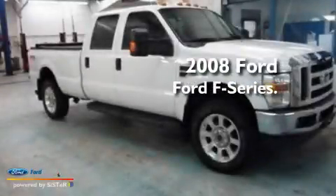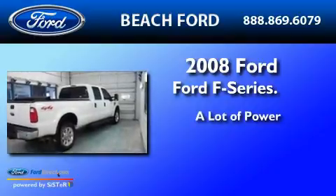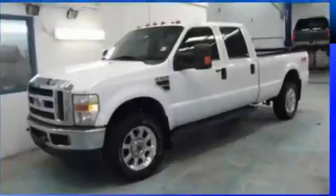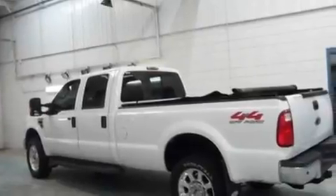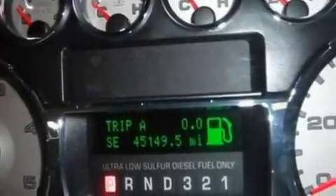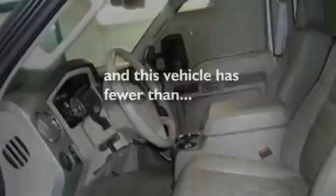This is a 2008 Ford F-350. Its top features include an auto-dimming rearview mirror, a trailer hitch receiver, a passenger side vanity mirror, a full-size spare tire, a low tire pressure indicator, an anti-lock braking system, and this vehicle has fewer than 46,000 miles on the odometer.